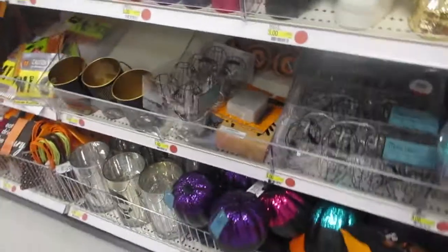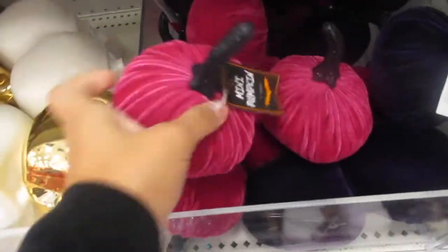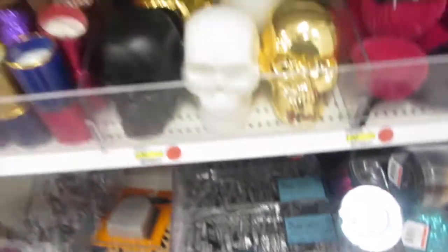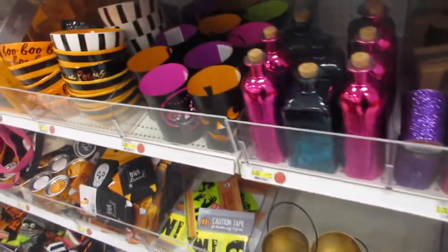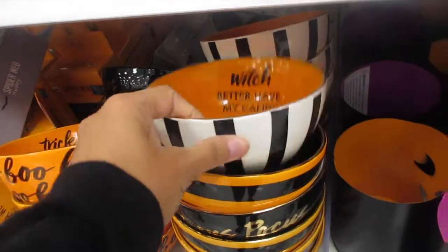Over here they have these different colored ones — more velvety. I like the feel of that. String lights, more decor. And then three dollars for these hanging skeleton signs. They have these nice bowls too.